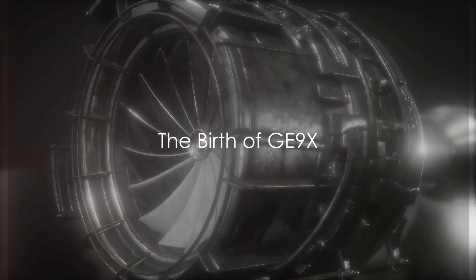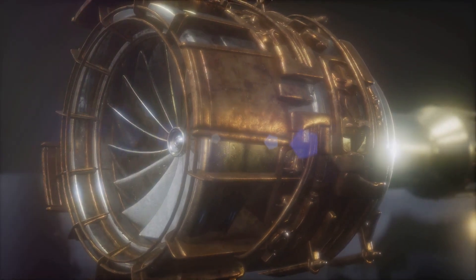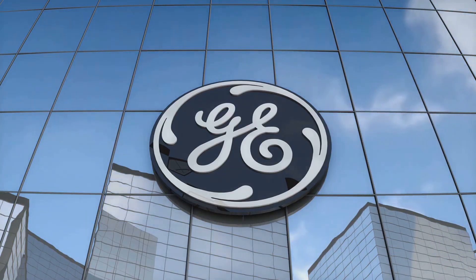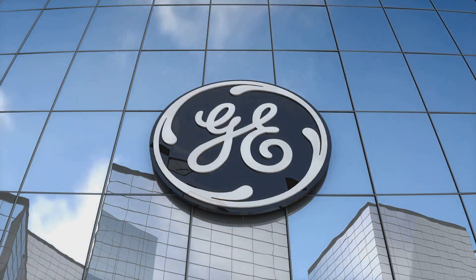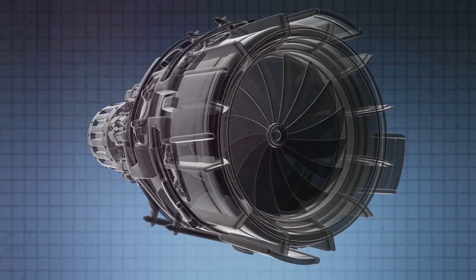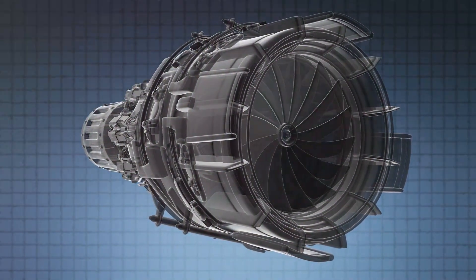What powers the largest twin-engine jet in the world, the Boeing 777X? It's none other than the GE9X high-bypass turbofan engine. The birth of the GE9X began with a vision by General Electric. The goal was clear: create an engine that was more powerful and efficient for the Boeing 777X.